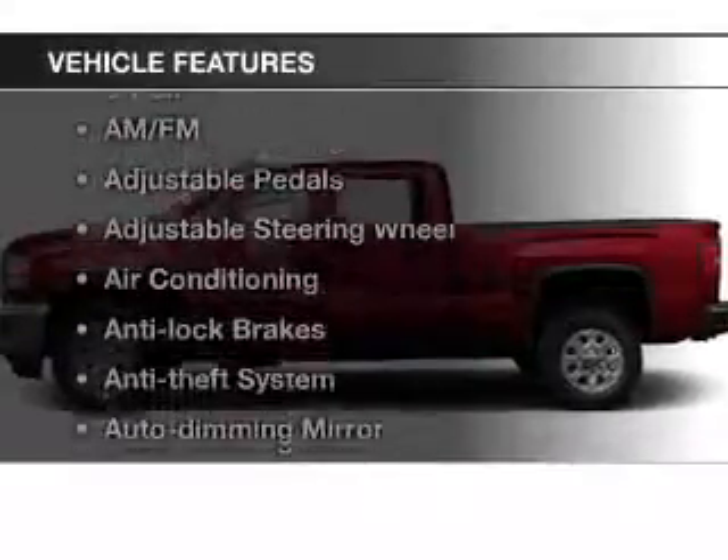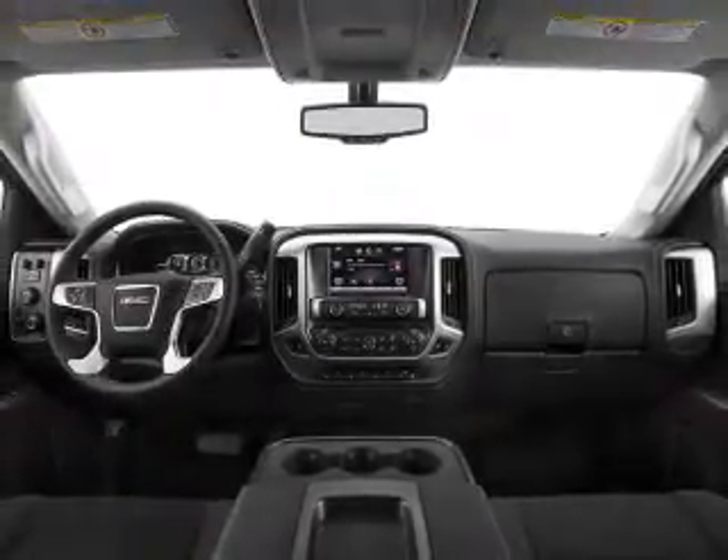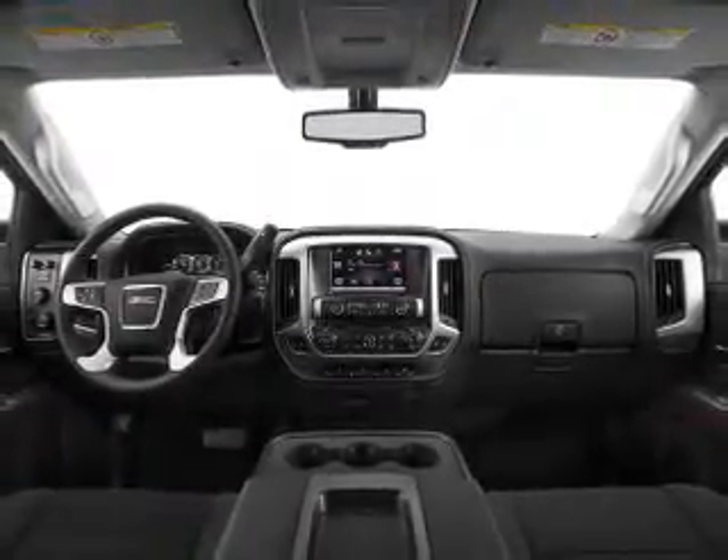And with these notable features, you won't want to miss out on the opportunity to own this amazing ride: leather seats, power windows, cruise control, Bluetooth wireless, an AM FM stereo, satellite radio, and power mirrors.